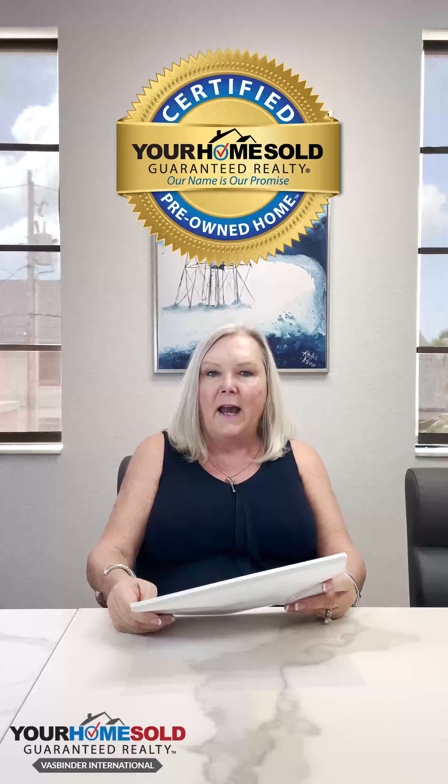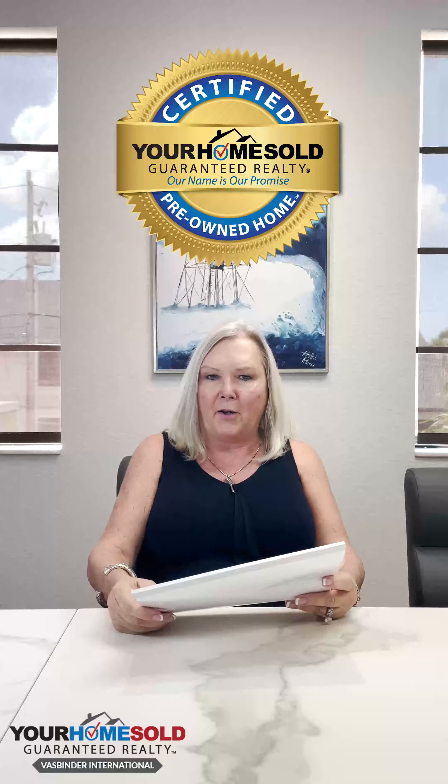Hi, this is Suzanne Vazbinder with Your Home Sole Guarantee Realty Vazbinder International. Today I'd like to talk to you about our new program that we just recently unveiled, which is our certified pre-owned home program and how that can benefit a buyer in this market.